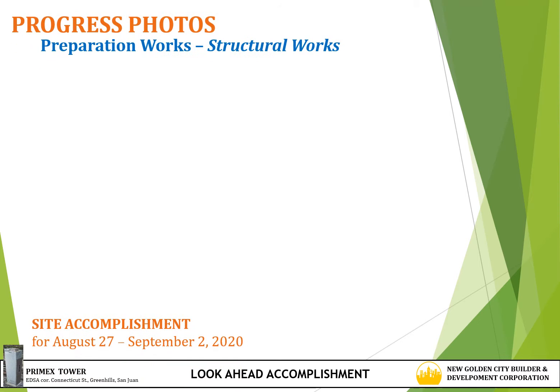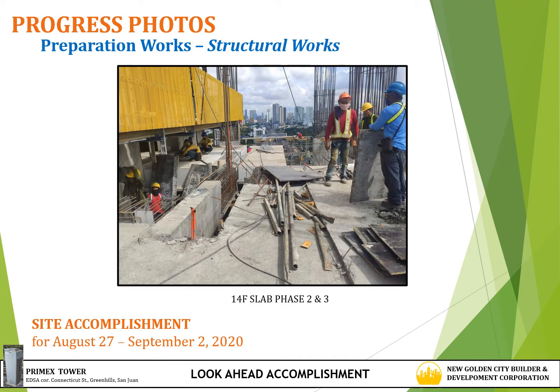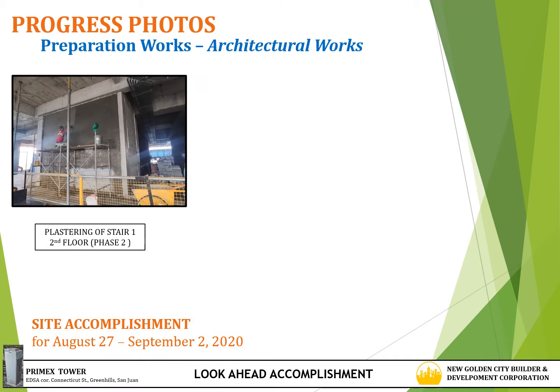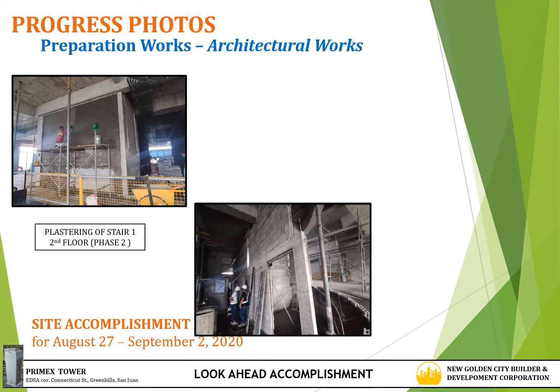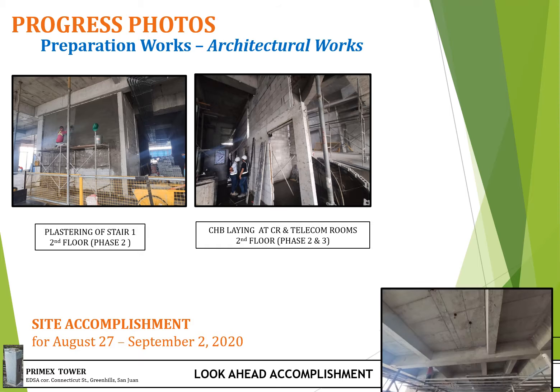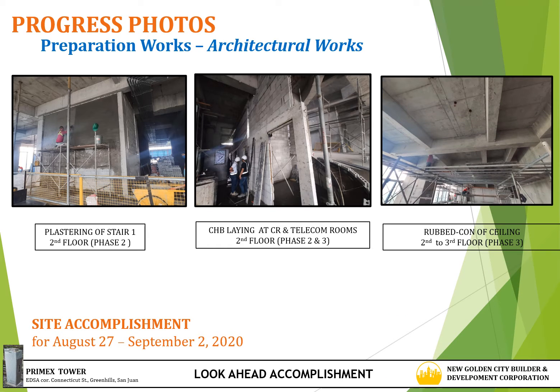Preparation photos for structural works: 14th floor slab at phase 2 and 3. Preparation photos for architectural works: plastering of stair 1 at 2nd floor phase 2, CHB laying in CR and telecom rooms at 2nd floor phase 2 and 3, and rubbed con ceiling at 2nd floor to 3rd floor phase 3.